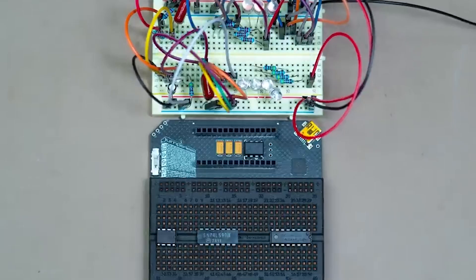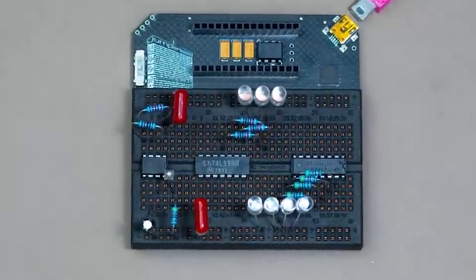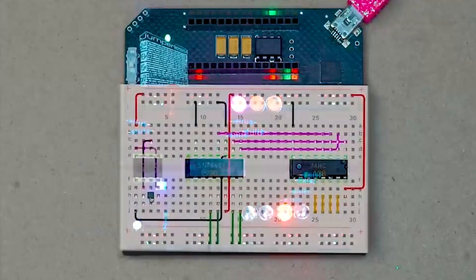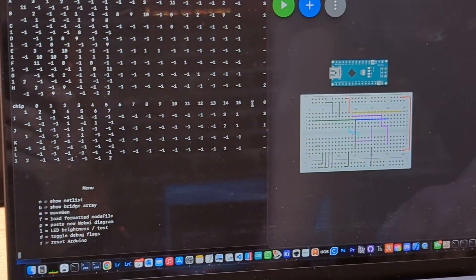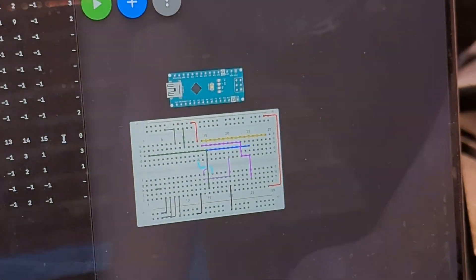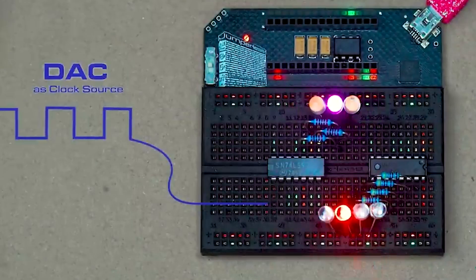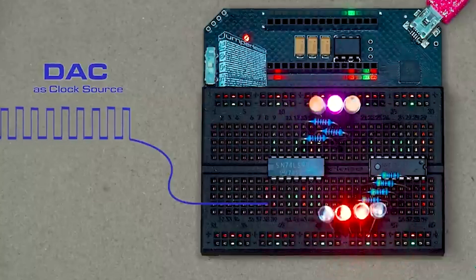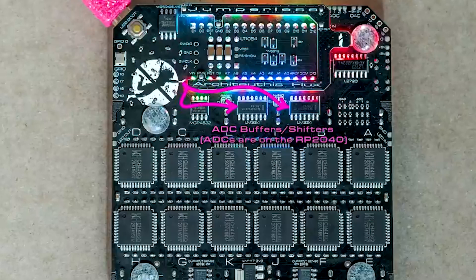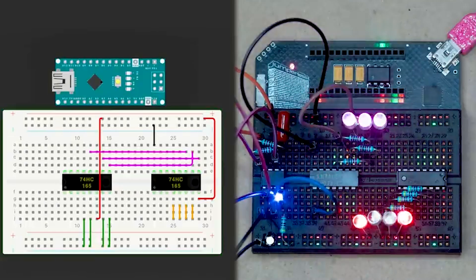And finally, onto my favorite project — the deceptively simple looking jumperless breadboard. This project is a dream come true for circuit builders, because instead of jumper wires, you can actually do all of the routing in software. This board uses analog crosspoint switches to make real hardware connections via a GUI interface. It's fully analog, supports voltages up to 8 volts, and is also equipped with DACs, ADCs, and GPIO pins for digital or analog signals. It makes circuit building super fast, intuitive, and really easy for people who don't want to mess around with wires, jumpers, or off-by-one mistakes.